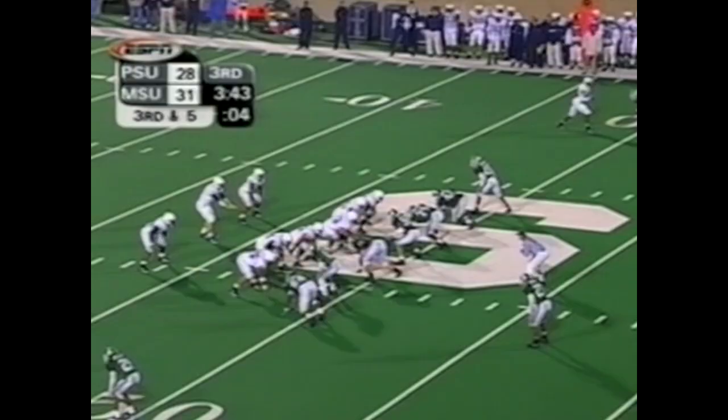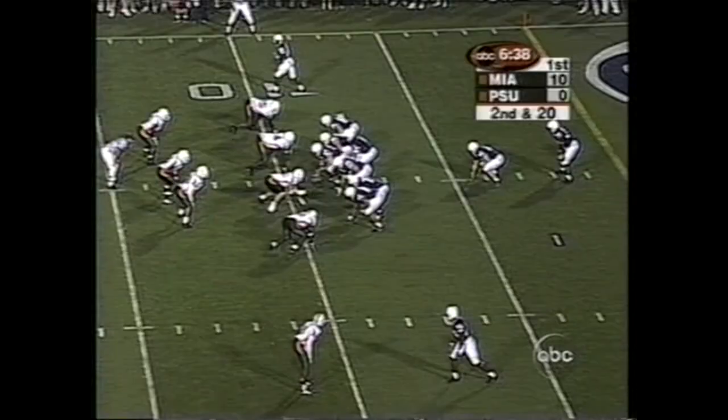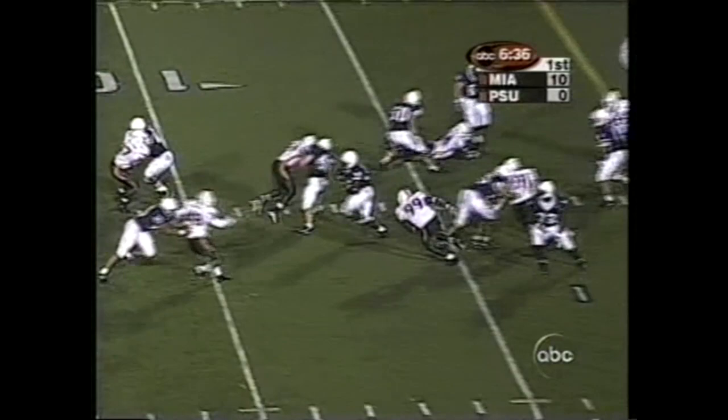Out of the shotgun, here's Zach Mills. Pressure up the middle, shovel pass to Omar EZ. First down and move. Back inside his own 10, a little quick opening draw, and it opens up well for Omar EZ.